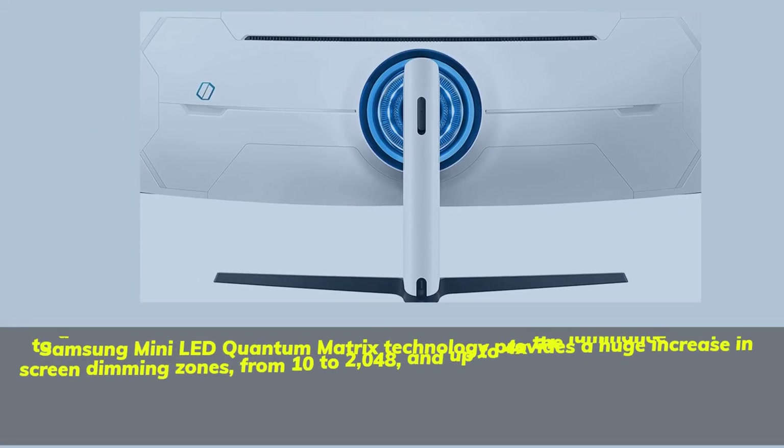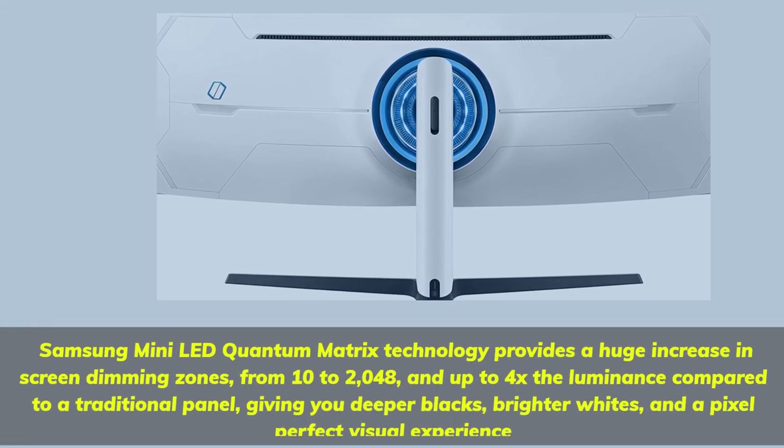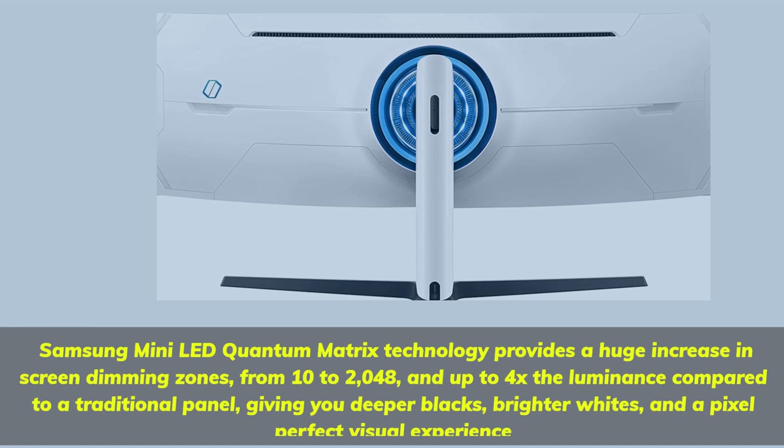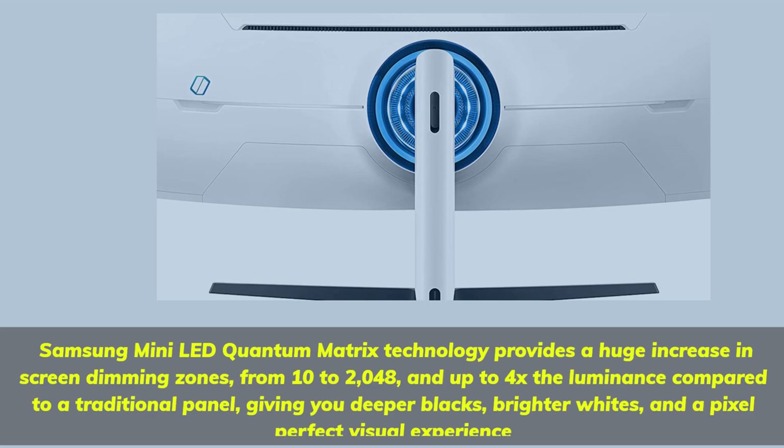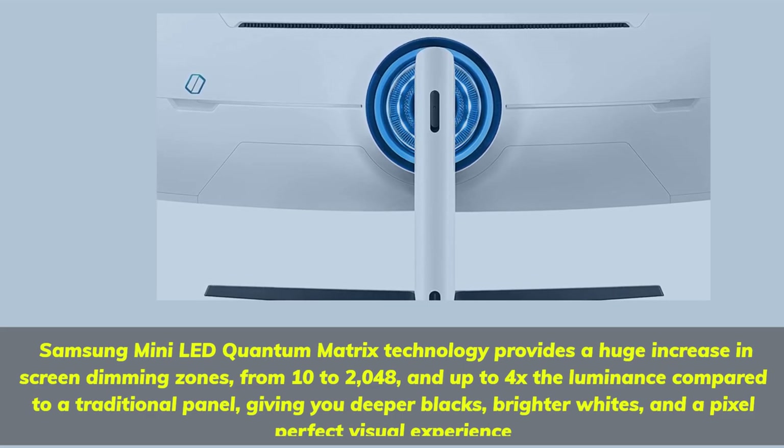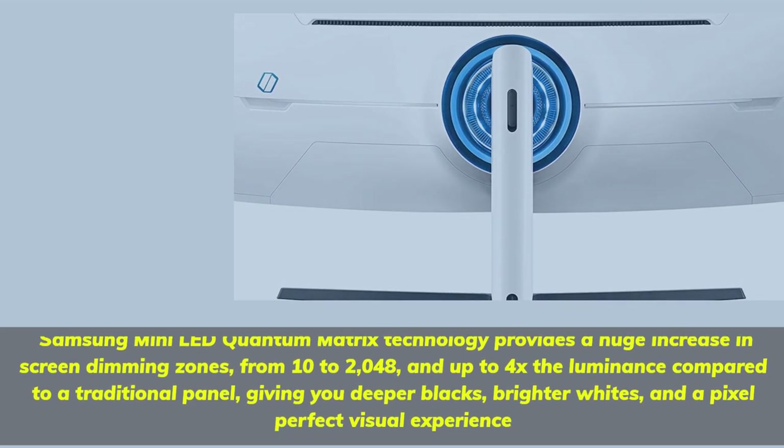Samsung Mini LED Quantum Matrix technology provides a huge increase in screen dimming zones, from 10 to 2048, and up to 4x the luminance compared to a traditional panel, giving you deeper blacks, brighter whites, and a pixel-perfect visual experience.